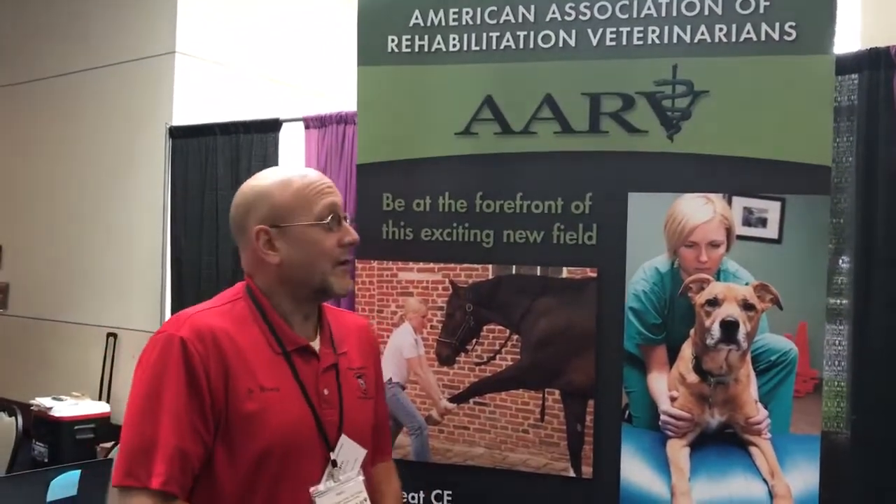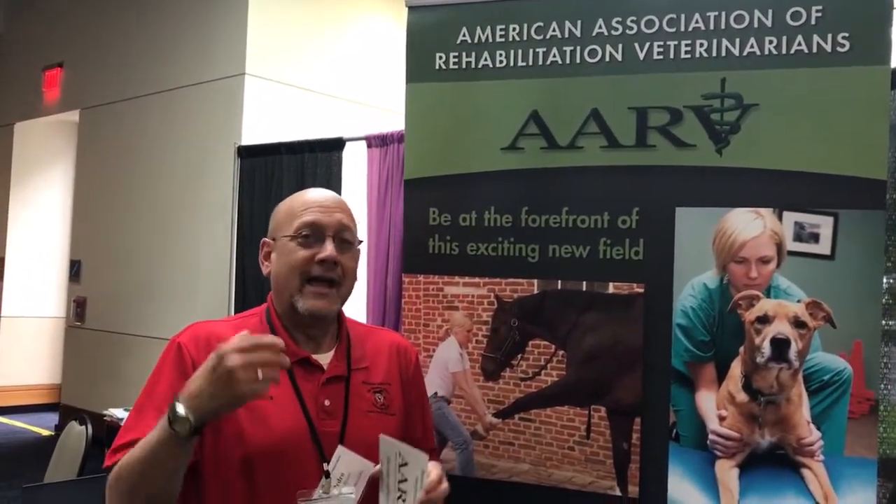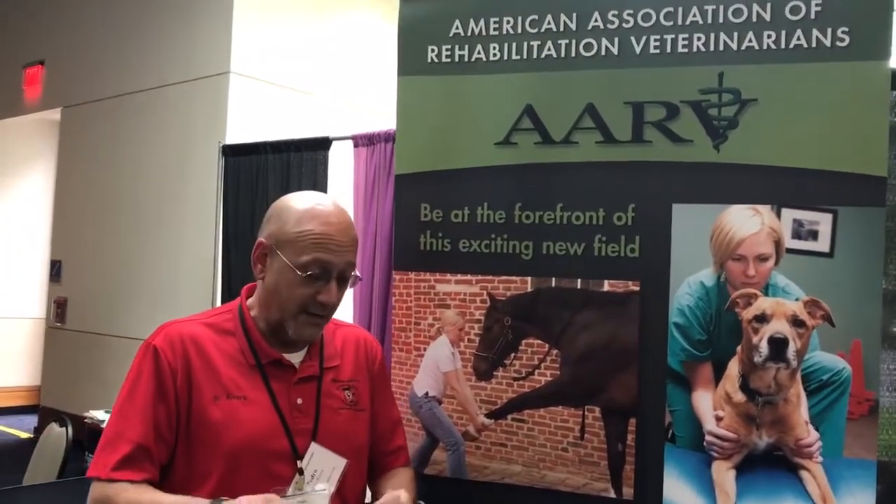We're at the American Association of Rehabilitation Veterinarians (AARV) booth. Our goal is to expand knowledge and research in rehabilitation and to unite the veterinary and veterinary technician professions. Benefits of joining include a monthly newsletter with scientific research, grant opportunities for research, and helping unite the rehab team. We want to elevate the profession, give members a voice, and connect you with professionals doing the same work.